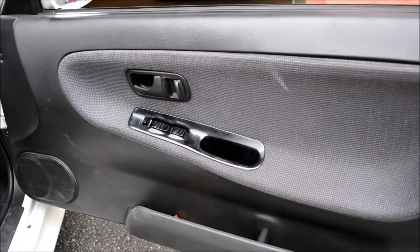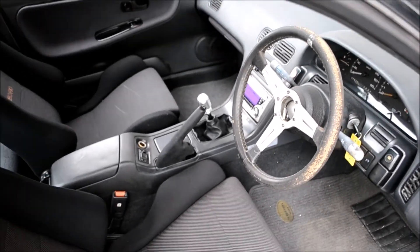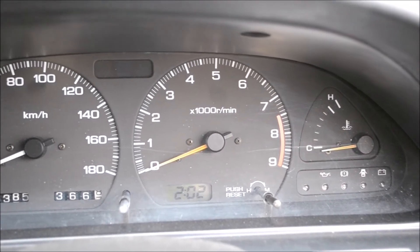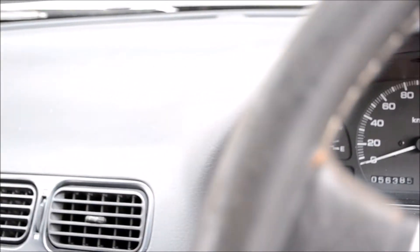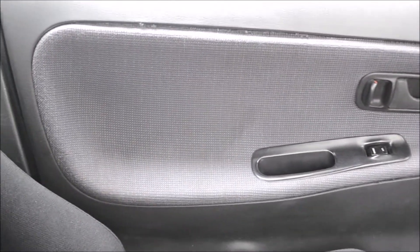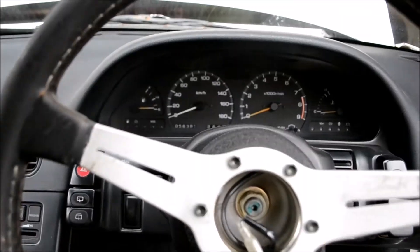And here's a quick look inside this 1991 180SX — an aftermarket steering wheel and shift knob, as well as Recaro seats. 56,385 km on the clock, an aftermarket radio, and there it is.